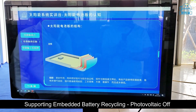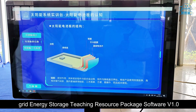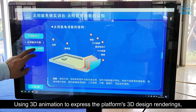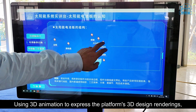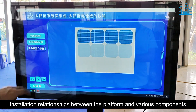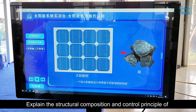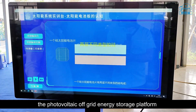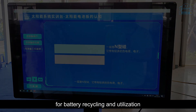Supporting the platform is an embedded battery recycling photovoltaic off-grid energy storage teaching resource package software (V1.0), which uses three-dimensional animation to express the platform's 3D design renderings and installation relationships between the platform and its various components, explaining the structural composition and control principles of the photovoltaic off-grid energy storage platform for battery recycling and utilization.